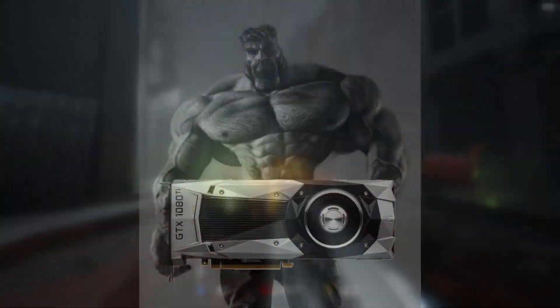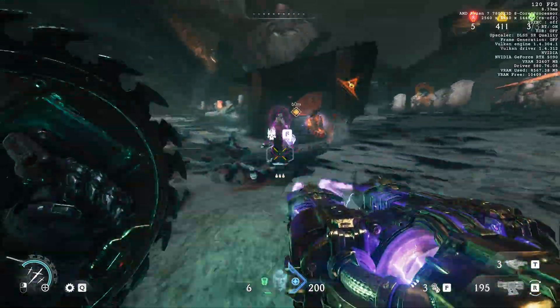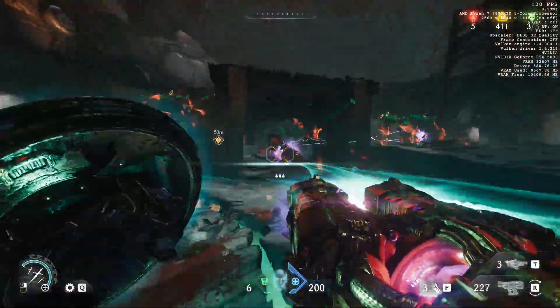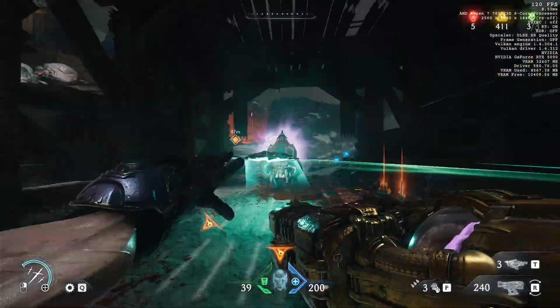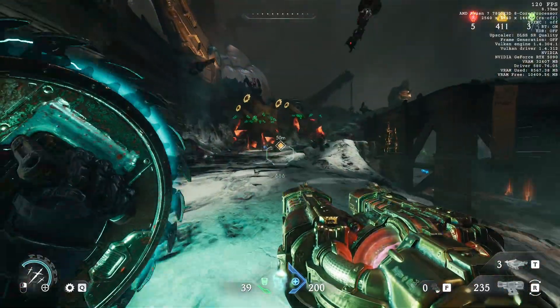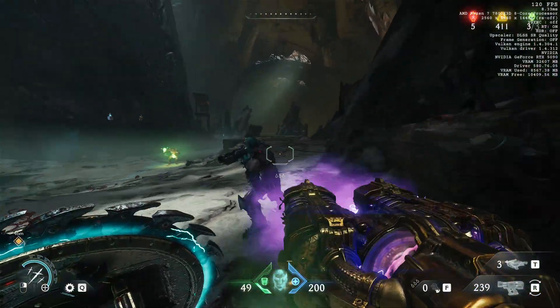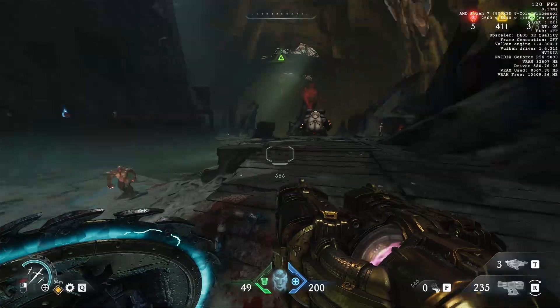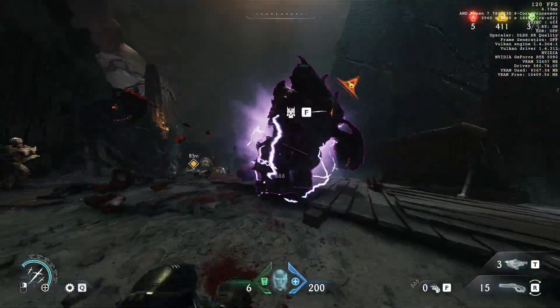So if you're one of the absolute gigachads still rocking a 1080 Ti or something, no variable refresh rate for you. A recent NVIDIA driver also broke GTK4 apps, but they fixed it on the same day. Still, I do think it's worth mentioning, since I don't remember having this issue or anything similar on an AMD GPU.